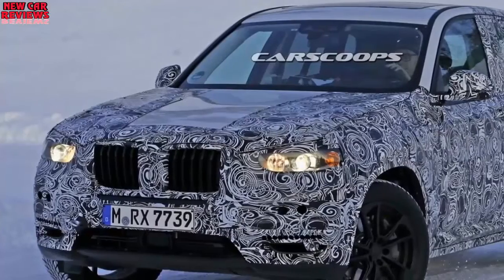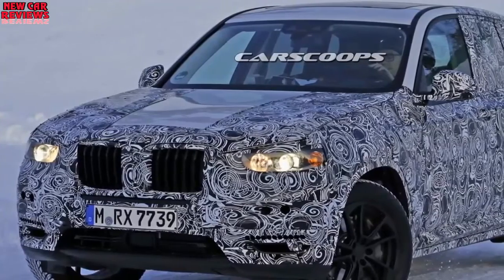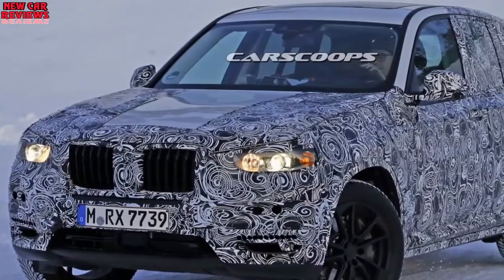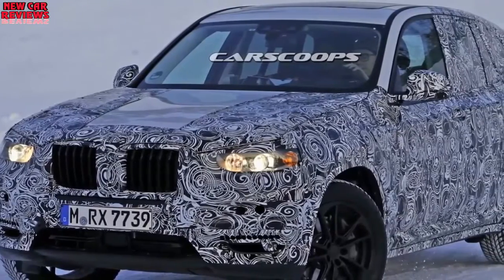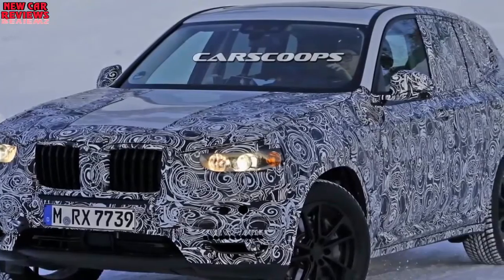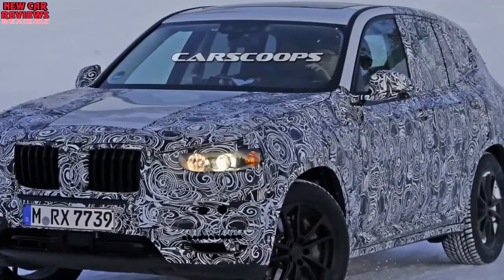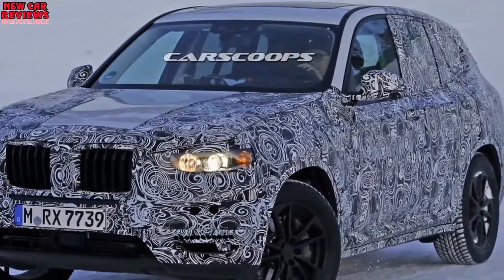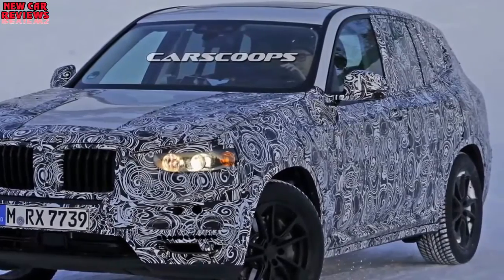What changes will make the 2018 Toyota Highlander different? Probably nothing more than a new color choice or two, following a pretty thorough model year 2017 freshening. The updates, which included tweaked styling and powertrain upgrades, helped spark an 11% jump in sales. They also positioned this three-row midsize crossover to coast with little additional change until its next full redesign, slated for model year 2020.